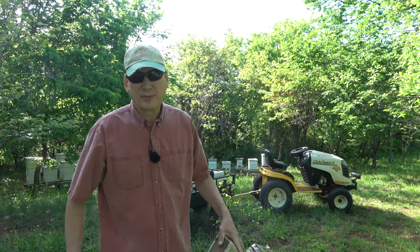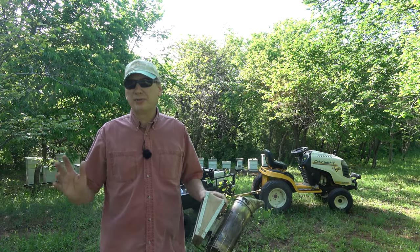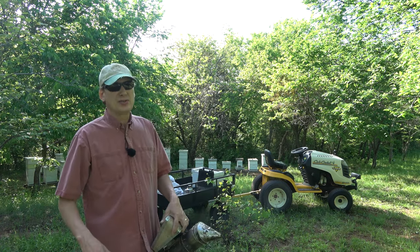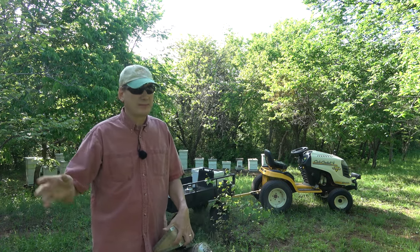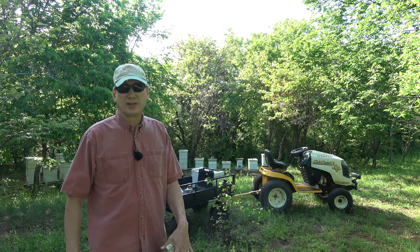Hey folks, welcome back to Jerome B. Farm and Homestead. It is Friday, May 6th, and it's a beautiful day here in central Oklahoma. It's about 72 degrees, just a slight south breeze. Very calm, very strange for Oklahoma — it's usually blowing like crazy.